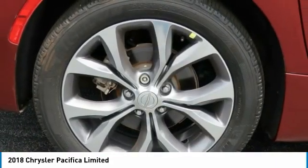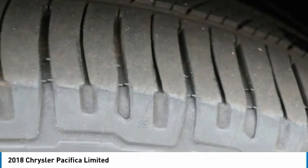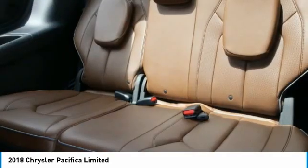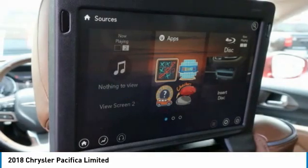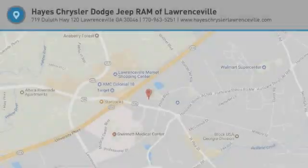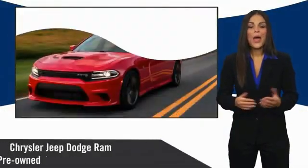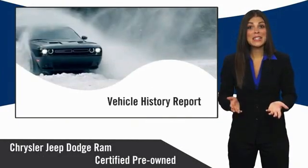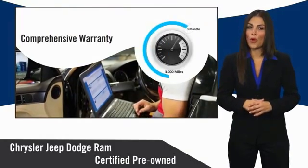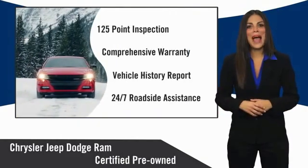Come see the car for yourself. All Chrysler Group certified pre-owned vehicles pass a stringent inspection process, guaranteeing that only the finest vehicles get certified. Ask your dealer about available lifetime warranty upgrades. Chrysler Group certified pre-owned vehicles — the smart choice, factory backed to go the distance.